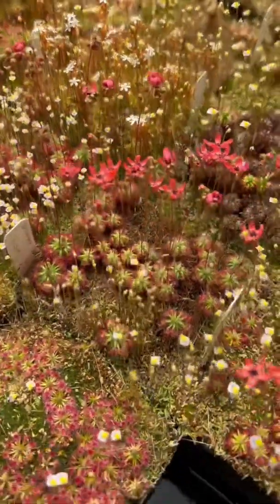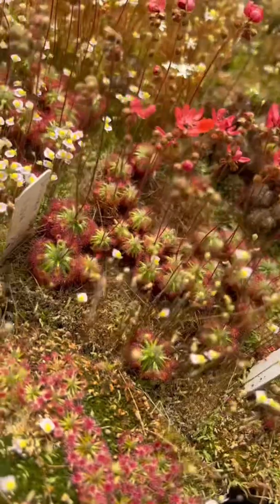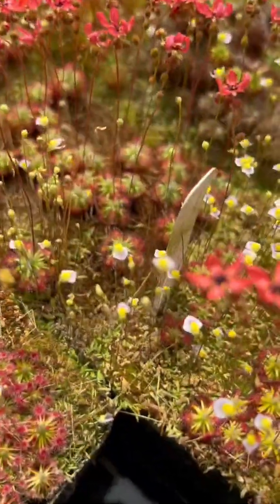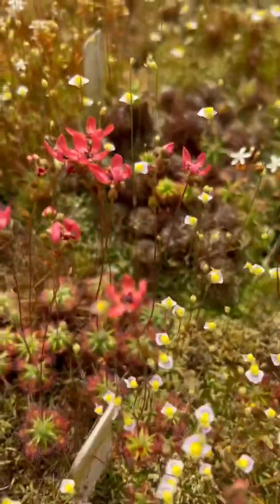So this is Drosera Dork's Pink. Drosera Dork's Pink is a hybrid between Callistos and Lasiantha, and what's super cool about it is that it has...